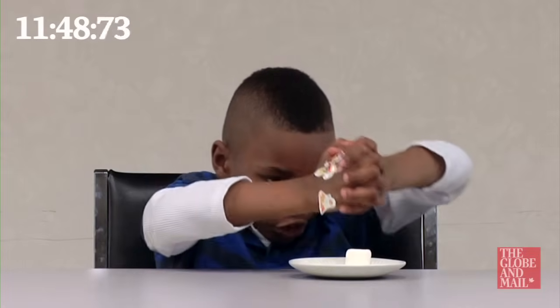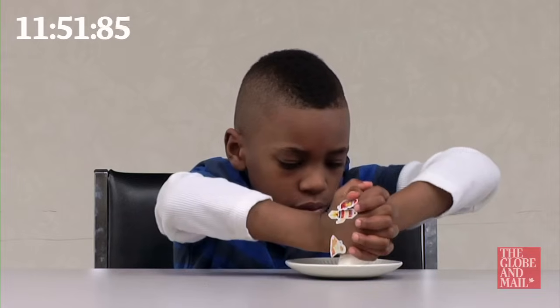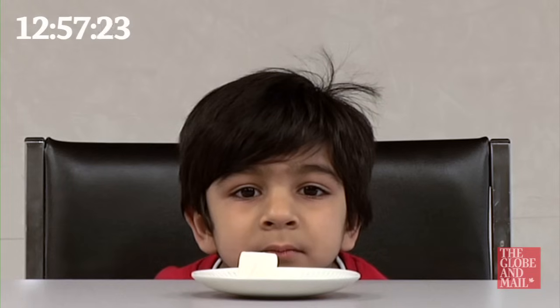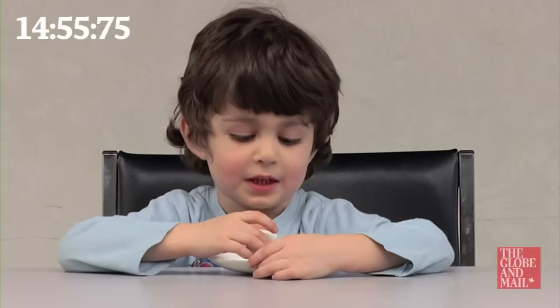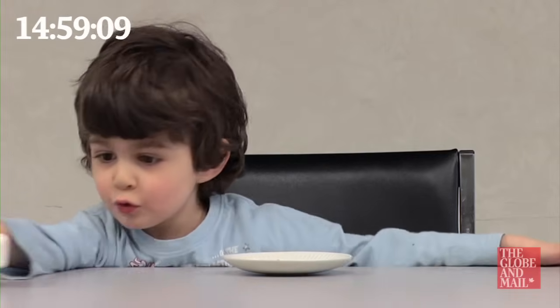All of the children managed to show some level of self-control and resist the temptation to eat the whole marshmallow. As you can see from the footage, you can catch a glimpse into children's ability to control their impulses — an ability which is developed around the time of kindergarten and can be linked to other outcomes later in life.